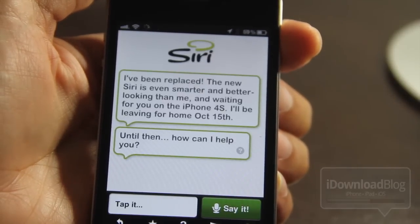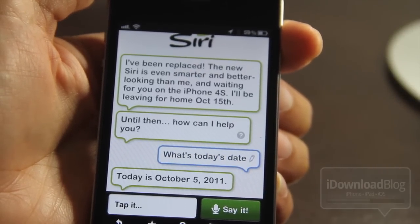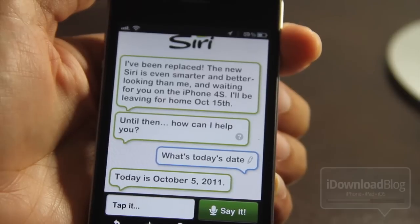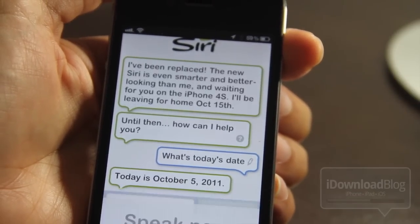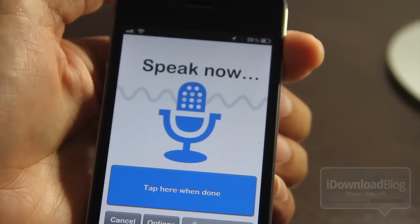Let me try it. 'What's today's date?' It's thinking about it, and as you can see it's pretty quick — today is October 5th, 2011. So let's try again. Just tap and say it: 'What's the weather like in Cupertino, California?'